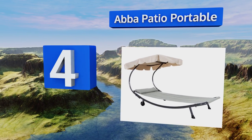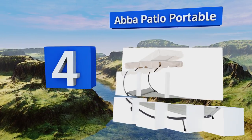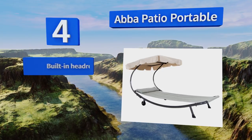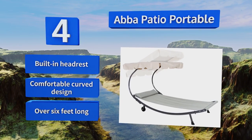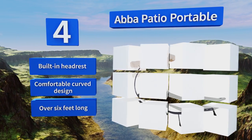At number four, those who want to turn their home into a staycation oasis will adore the Upper Patio Portable. It's equipped with two wheels at one end making it easy to move, and the large awning can be positioned vertically or horizontally to protect you from harmful UV rays. It features a built-in headrest and a comfortable curved design, and it's over six feet long.